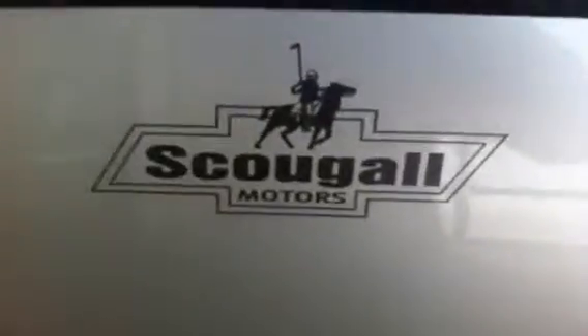We are Skougal Motors in Fort McLeod. Come visit us at 869 12th Street. Thanks for watching and have a good day.